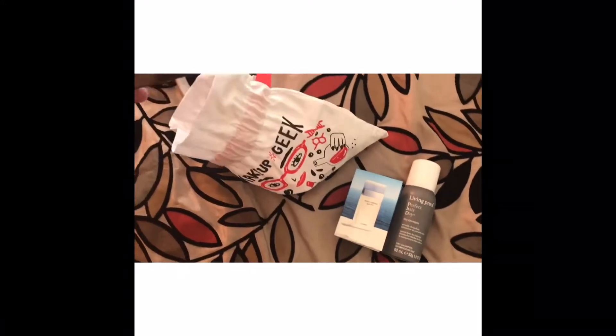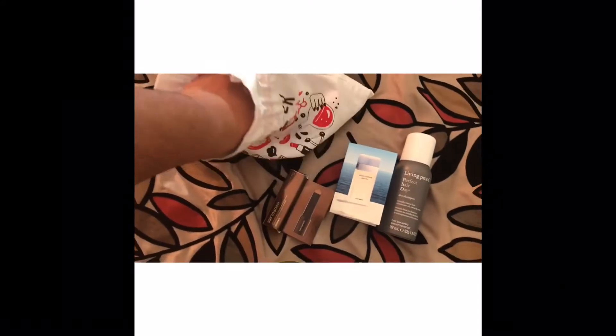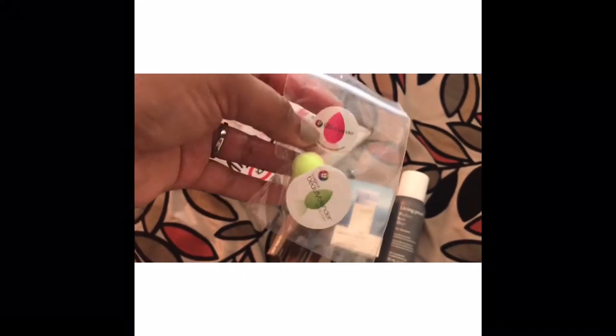Inside we have Living Proof dry shampoo, Dolce & Gabbana Light Blue, the Hourglass foundation, and the original Beauty Blender micro mini.